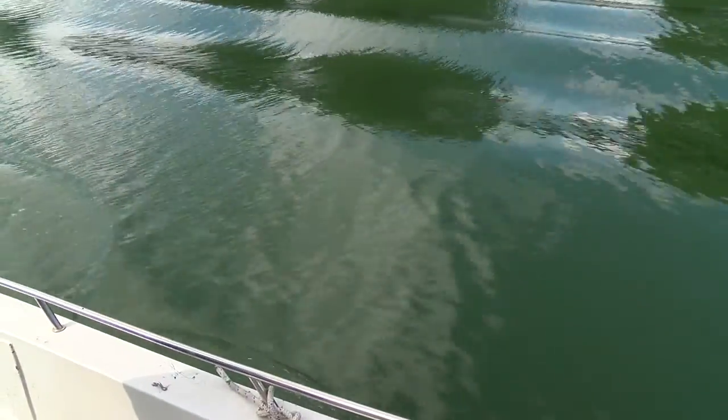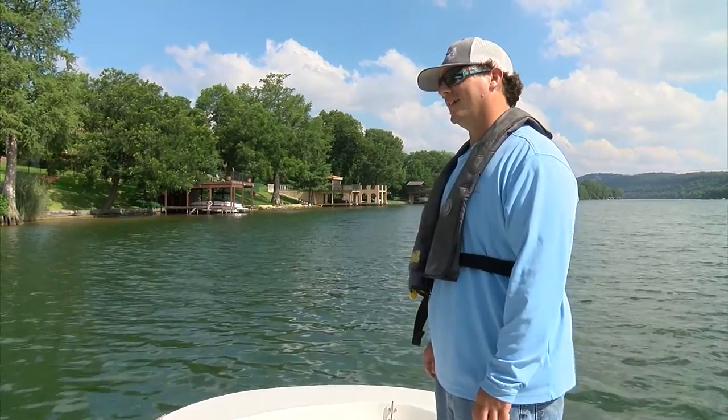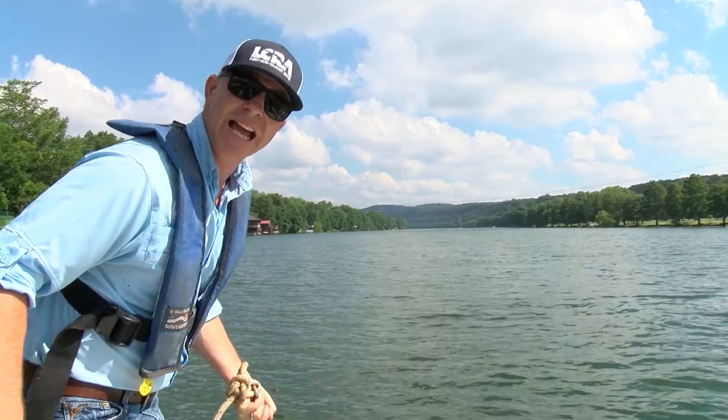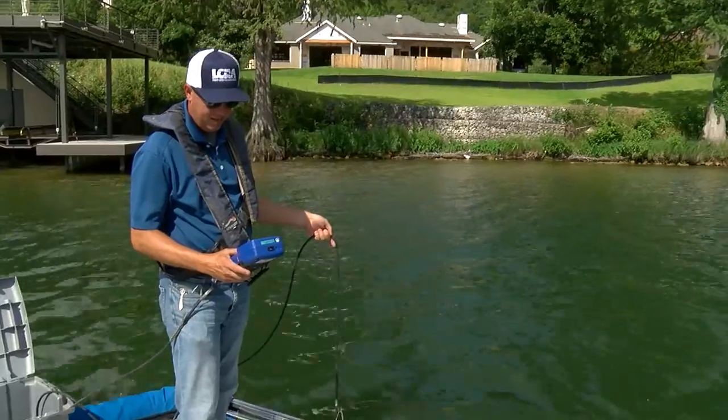Off to site number three. Okay, Kendall, we're going to have you throw the anchor in the Thalweg today. The Thalweg is the deepest part of the channel. Anchor's away. Now that we're anchored, it's time to collect more samples.